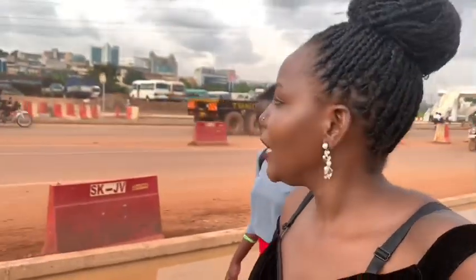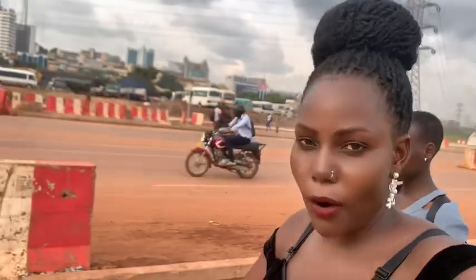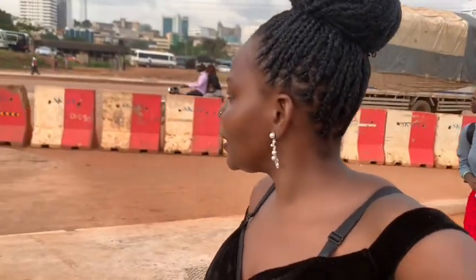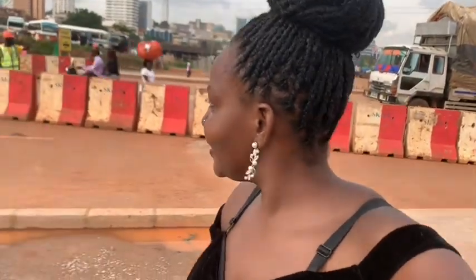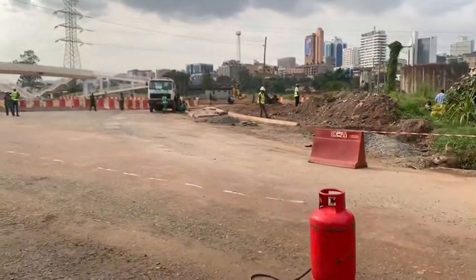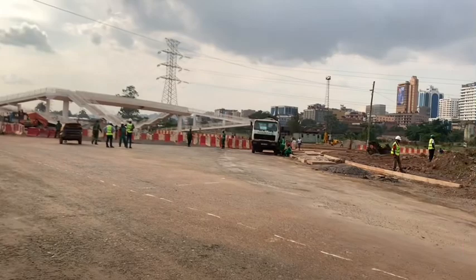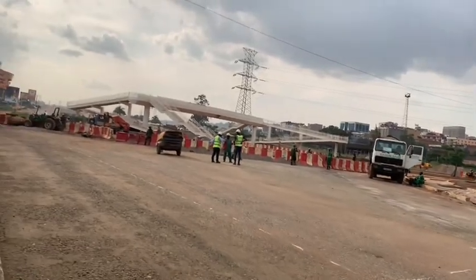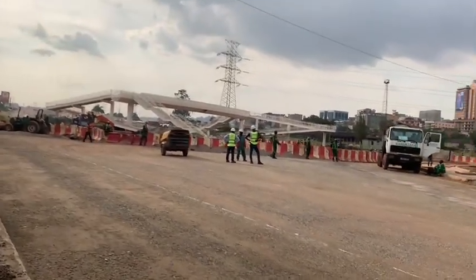Hi guys, welcome! This is just gonna be a mini tour because we were walking on this same road, so I said why not feature it for you guys. We're gonna walk on the overpass and see what is happening at the Kampala flyover. The work is ongoing over here, so I thought why not also vlog — whenever you get an opportunity, do it.